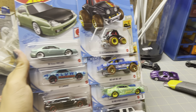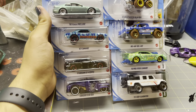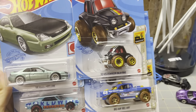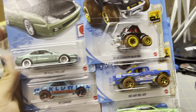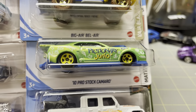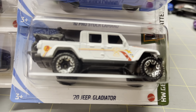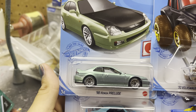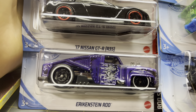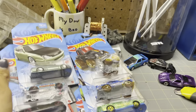Hello everyone, today we're going to be looking at the Kroger and Dollar General exclusives — the newest ones. We've got the '70 Volkswagen Baja Bug, Big Air Bel Air, Pro Stock Camaro, and my favorite, the Jeep Gladiator. Over here we've got the Honda Prelude, '67 Camaro, GTR R35, and Erkenstein Rod in a very nice purple. Let's open it all up.